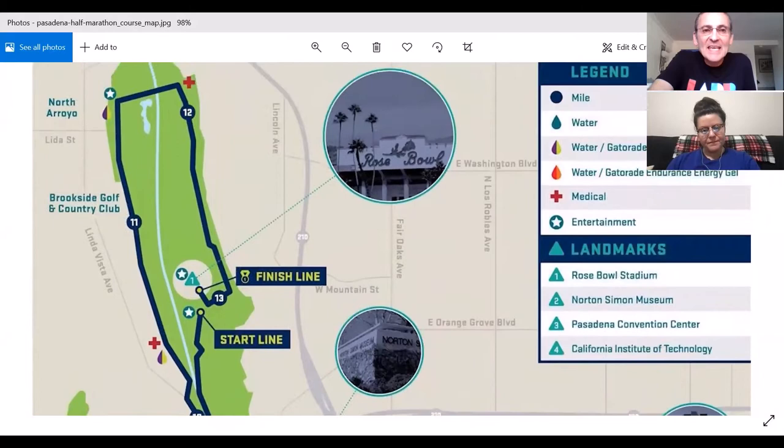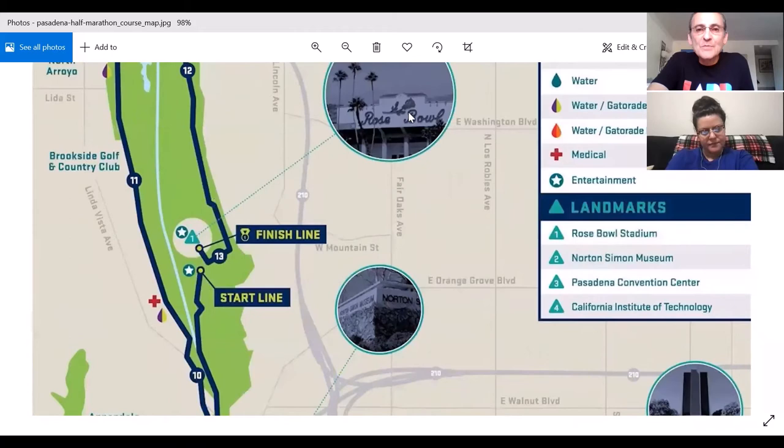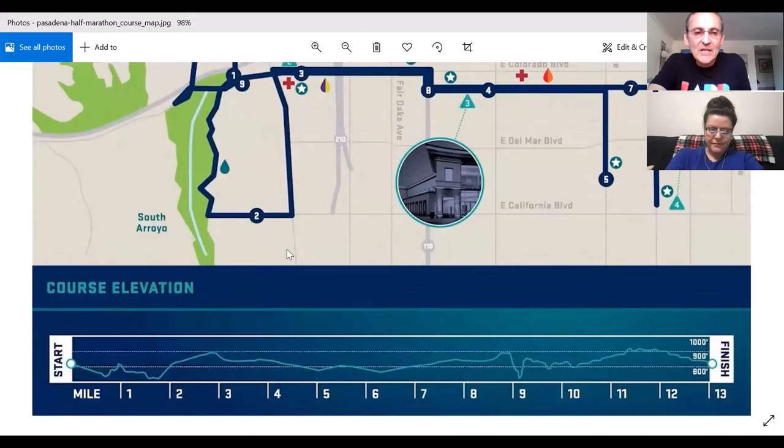Let's dive into it. The key element here are the first three miles — this is a good microcosm for the LA Marathon, which is the first six miles. Your starting line is right outside the Rose Bowl, and obviously the finish line is right inside the Rose Bowl.